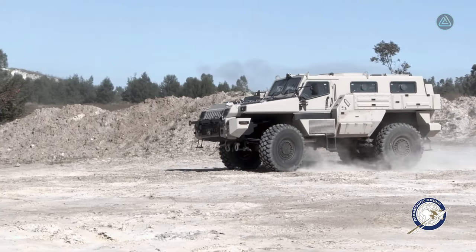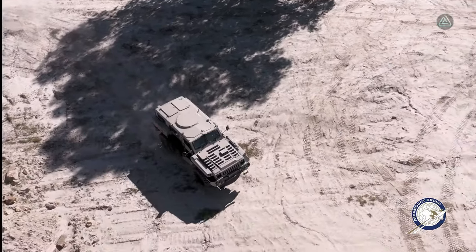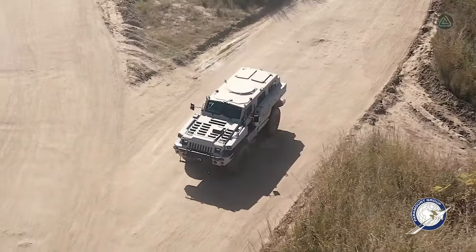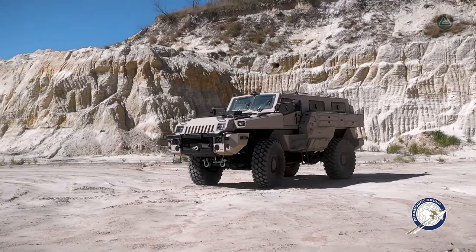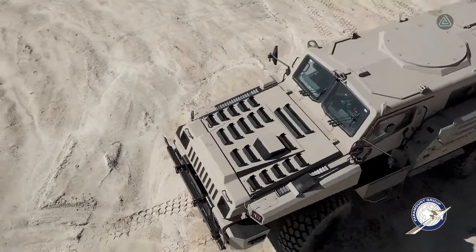Fortified with STANAG 3-level armor and covering a range of 700 kilometers, the Marauder ensures robust protection. Its versatile capabilities are witnessed in its service across countries such as the Congo and Singapore, marking its significance in global military operations. With its South African engineering, the Marauder stands as a reliable asset in the pursuit of peace and security.